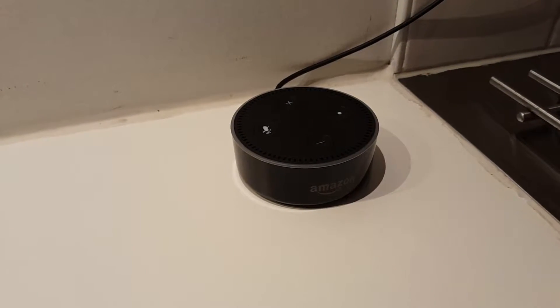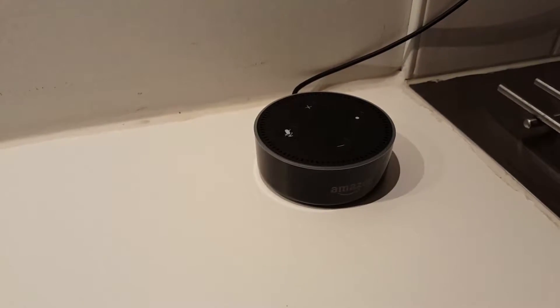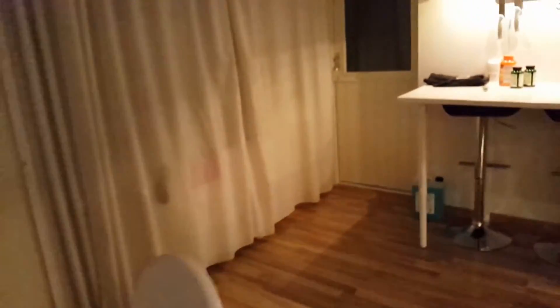Here we have an Amazon Echo Dot connected to a Netatmo weather station. The station measures inside weather, CO2, and noise, and it also has an outside sensor on the balcony. We've paired them up so we can ask Alexa for weather and air quality data.